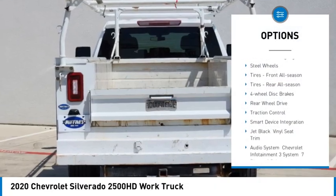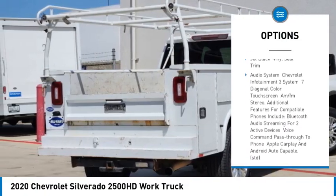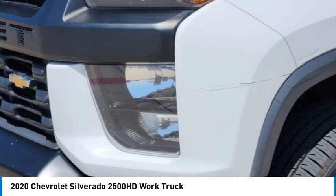Stability control. Tire pressure monitor. Daytime running lights. Steel wheels. Tires: front all season. Tires: rear all season. Four wheel disc brakes.